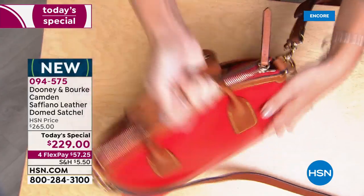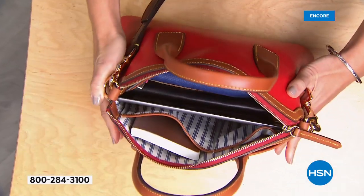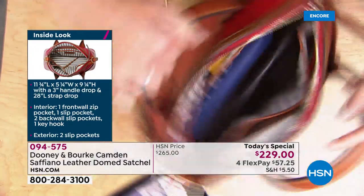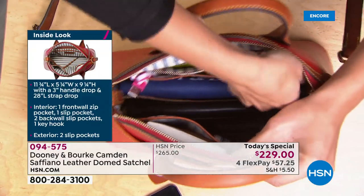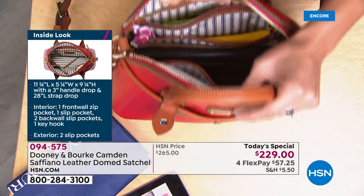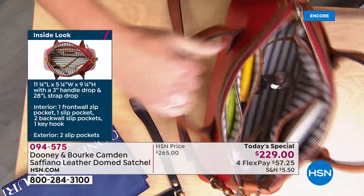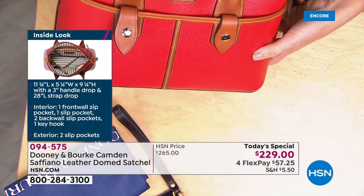On the back side, beautiful saffiano leather. Getting inside, you've got this great dome silhouette — the zipper just glides. Looking at the interior, I've got my tablet, room for notepads, passports, and my cell phone. There are four interior pockets: three slip pockets and a zipper pocket great for cosmetics and anything you want to keep secure. All our leather bags come with the Dooney and Burke dust cover. I've got a full-size wallet, beautiful blue and white ticking on the interior lining, and a key hook.